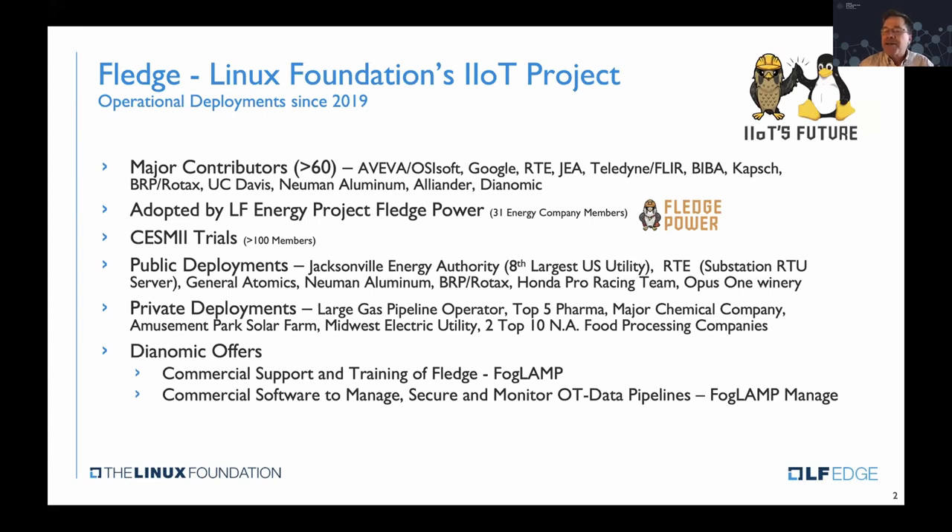Teledyne Fleur, one of the more respected sensor manufacturers, best known for infrared cameras, actually embeds FLEDGE into their new generation cameras. Biba is the University of Austria — kind of the MIT of industrial out of Austria — with a lot of work in Germany. CAPT is another German systems integrator. BRP, a large discrete manufacturer, builds small engines in Europe. UC Davis has a cool use case at the Opus One Winery. Newman Aluminum is a supplier to BMW for aluminum parts, and Allander is another very large energy company out of Europe.